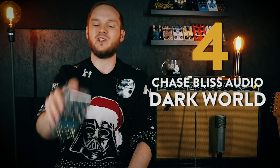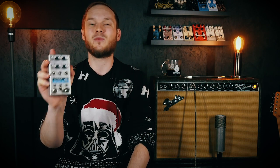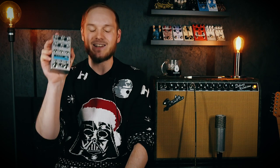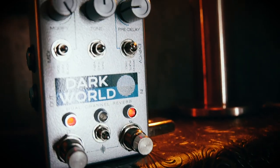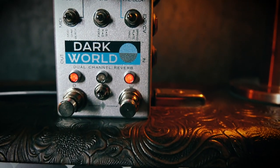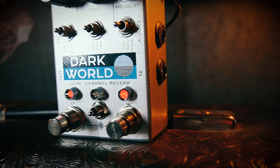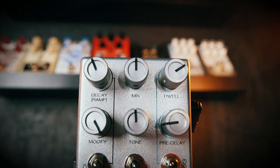At number 4 we have the Chase Bliss Audio Dark World Reverb. Chase Bliss Audio have had a great year with a bunch of really strong pedal releases, but the one to stand tall above them all is the Dark World and its dreamy textural reverb. The Dark World's two channels sound great individually, but the real magic happens once you combine them, unleashing some of the most special and distinctive reverbs ever. Especially the hazy tape mod and glitchy shimmer reverbs are to die for.